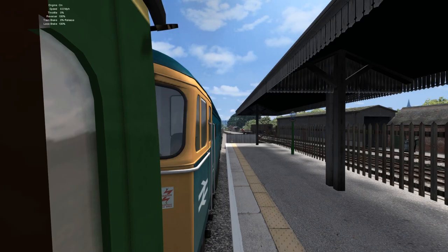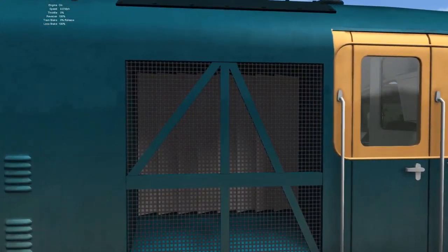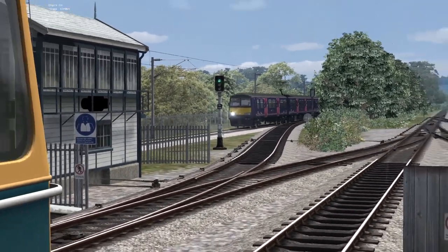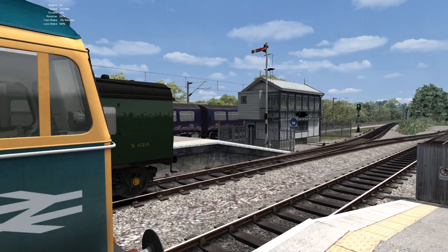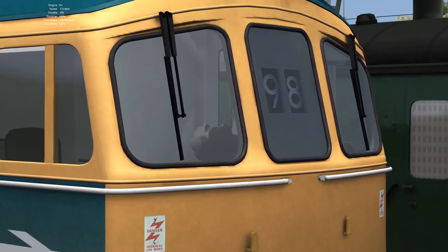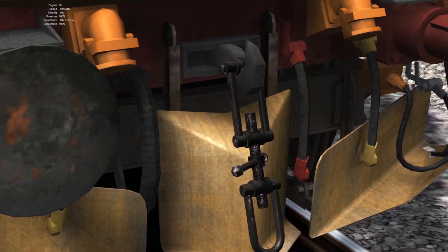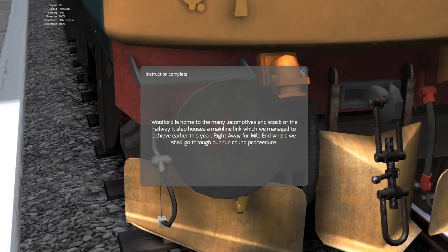I suppose we could take a brief look around the model of the 33 while we're waiting. The model is really nice with the DTG one — we've got nice grills there. Oh, I hear something coming along the main line — look, it's a 321! Nice bit of AI there. The modelling on the 33 is really nice — we've got all the lamp irons there and present, the nice head codes, the window wipers, the plows, the hook and coupling with all the vacuum hoses, textured buffer beam and buffers. We even have a slight rust effect on the buffers.